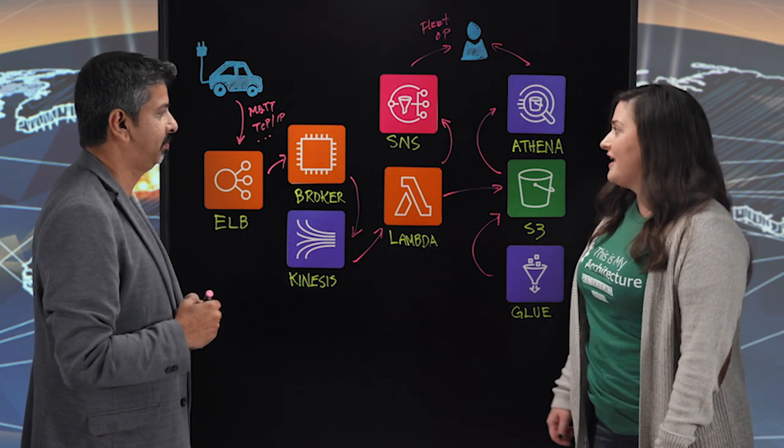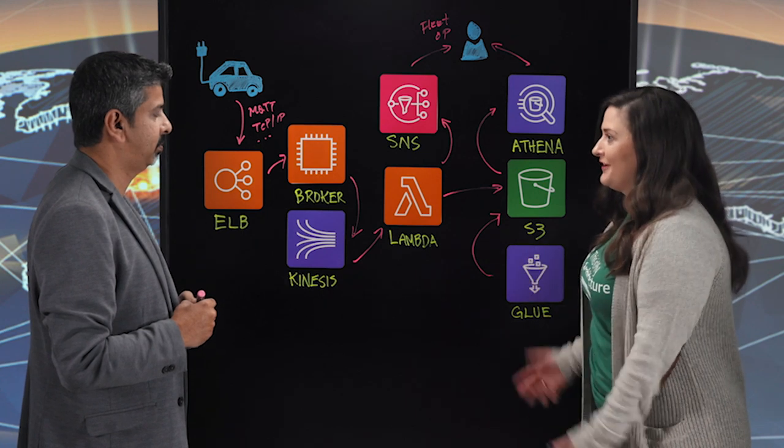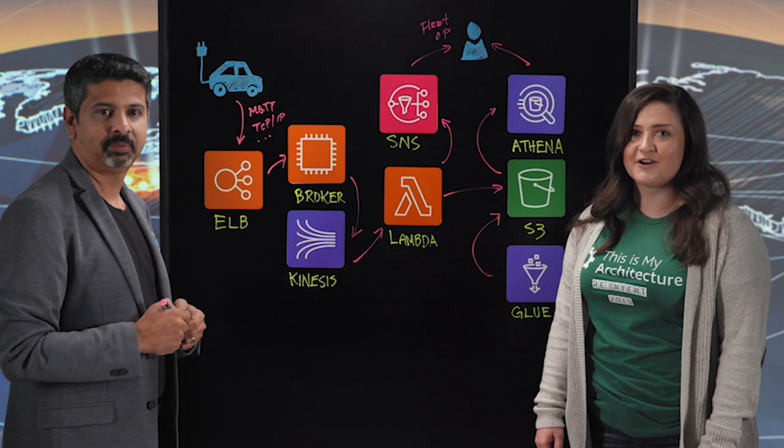Santosh, thank you so much for coming today and telling us about Mahindra Electric and the platform you've built on AWS. Thank you so much, and thank you for watching This is My Architecture.